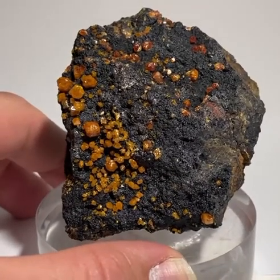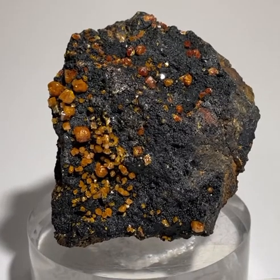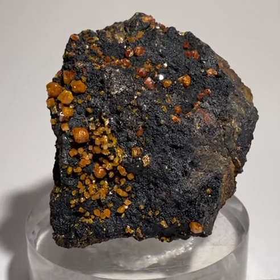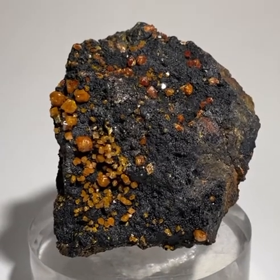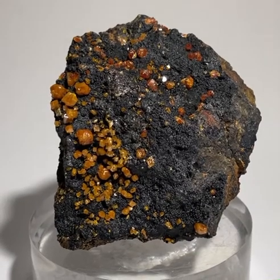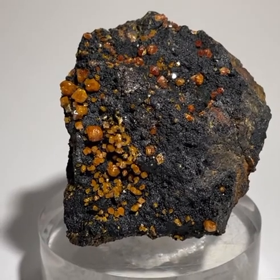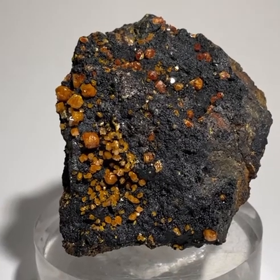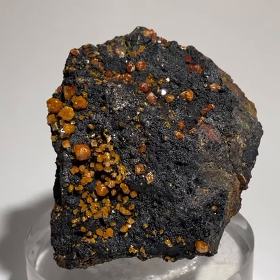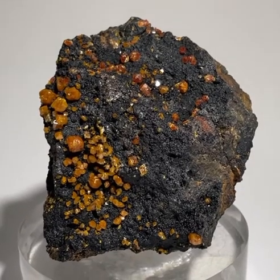This is a very historical specimen too — it would have been mined before 1900. Stolzite is one of the holy grails of Broken Hill mineral collecting, and Broken Hill has certainly produced some of the world's greatest stolzite specimens. And this is a very fine one.